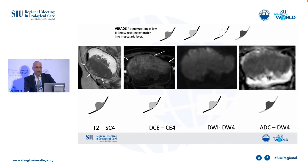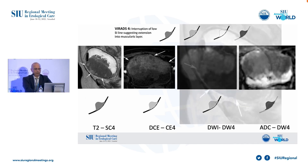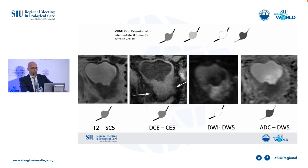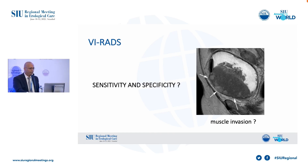In this case, we clearly see the interruption of the low signal intensity line at the level of the tumor, suggesting tumor extension into the muscular layer. This is a kind of easy case to reach a conclusion. And this is VI-RADS 5 — the extravesical extension of the tumor is so obvious in these VI-RADS 5 patients.